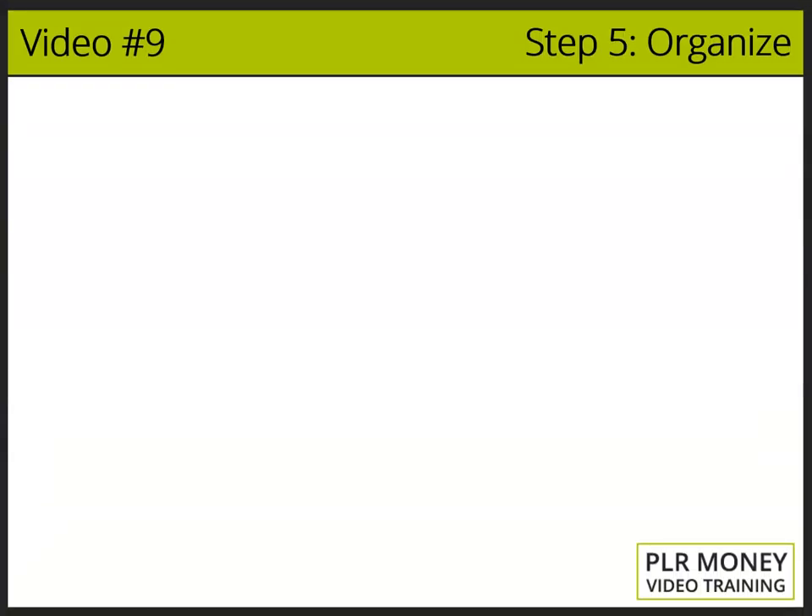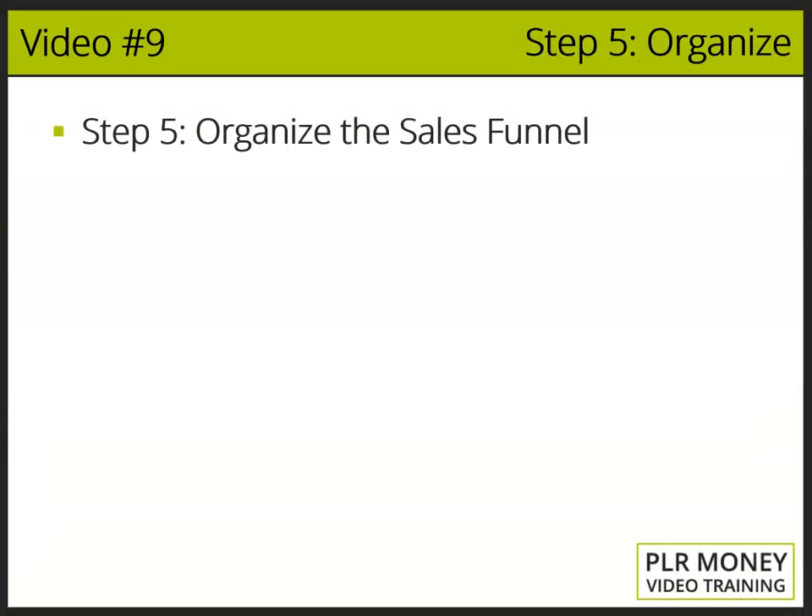Video number nine. Step number five: organize the sales funnel. For the most profit, you need a killer sales funnel. It will maximize your profit like you've never seen before.